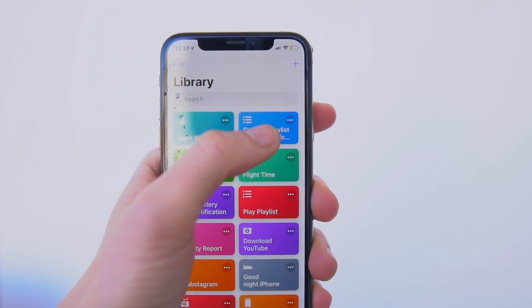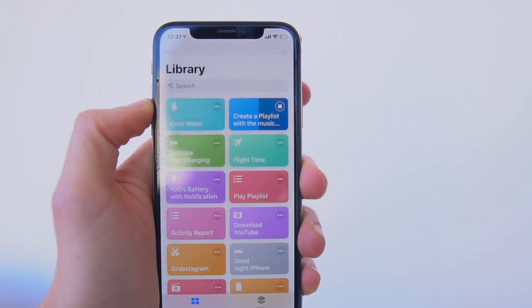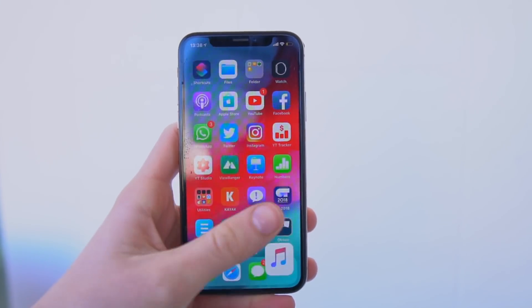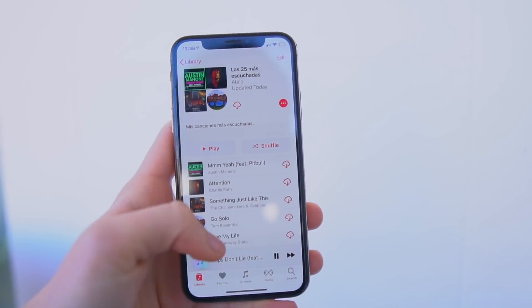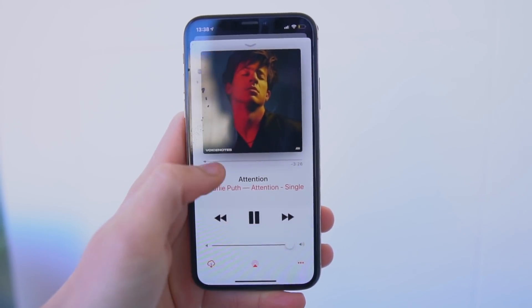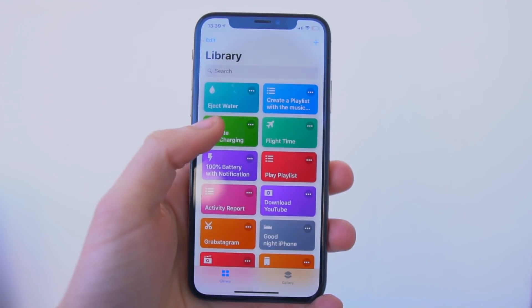The second Siri shortcut creates a playlist with the music you use the most. You simply tap the Siri shortcut and it creates a playlist in your Apple Music library of the songs you listen to the most. It's honestly really awesome and you're going to have an amazing playlist of the music that you love.